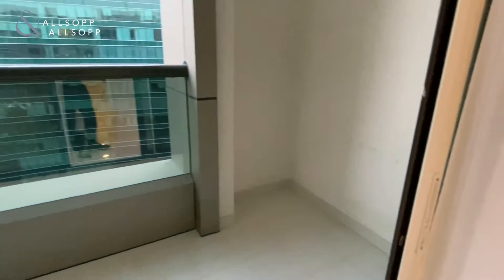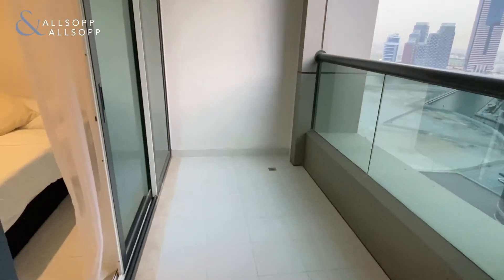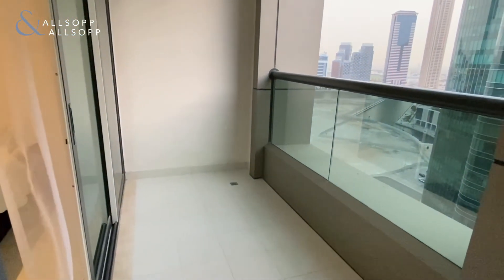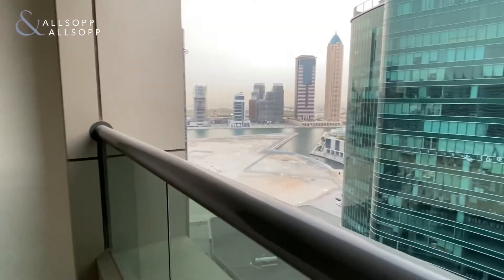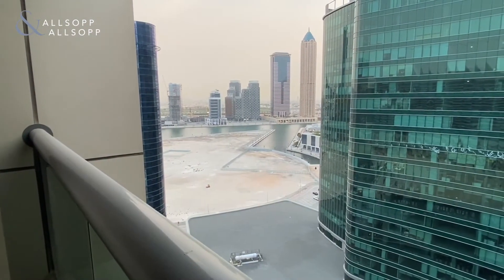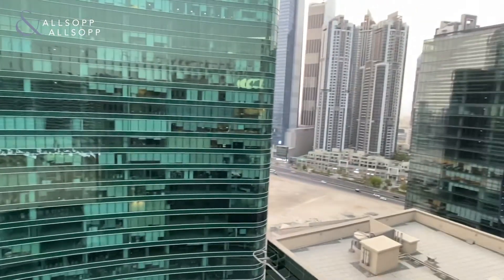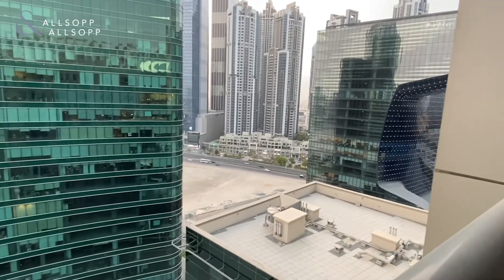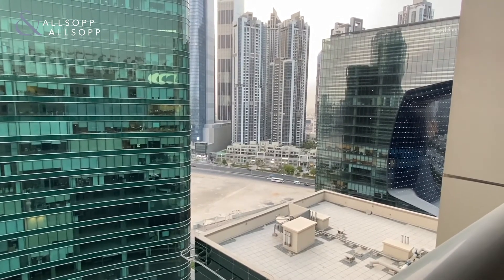As you come outside onto the balcony, you have a large space here — you could probably get a dining table out here as well, maybe a small sofa to sit out in the evening. You've got partial canal views to the left, and the executive towers to the right where there is also Bay Square Avenue.